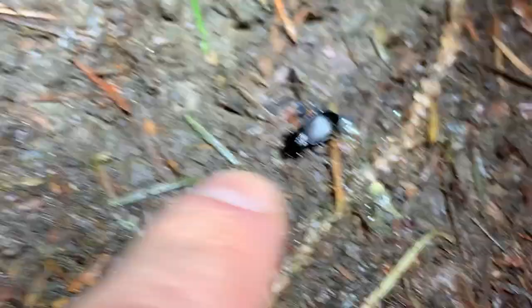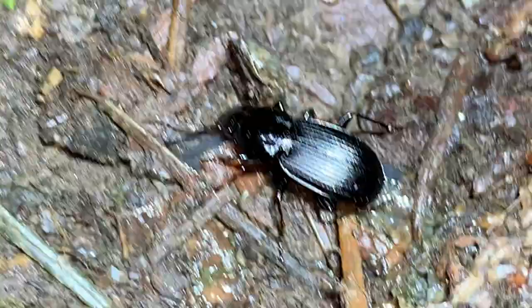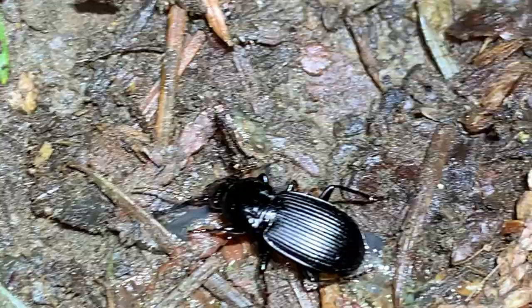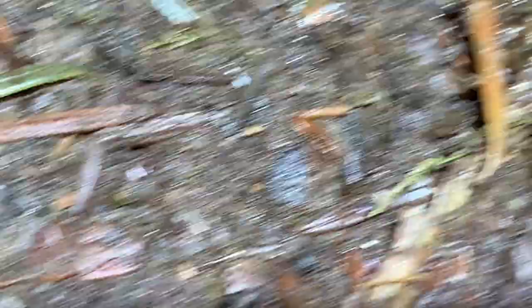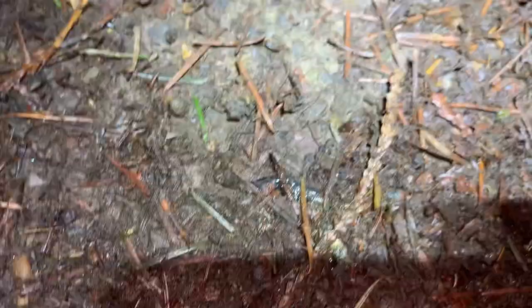All right, there we have a Pterostichus ground beetle. It's a warm night, and that's part of the reason why I chose to make this particular video. I felt like I could actually do some justice to it. These ground beetles are predatory or scavengers. It's possible that it's feeding on the remains of a slug — they're not entirely sure. Let's keep walking.